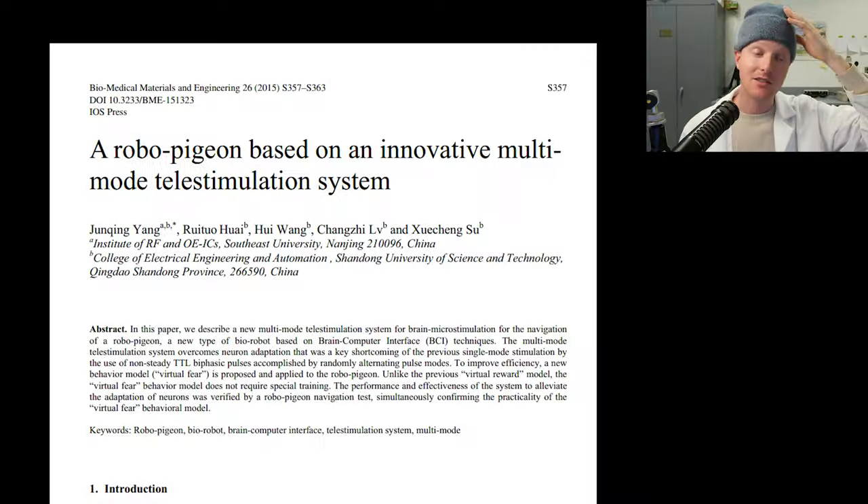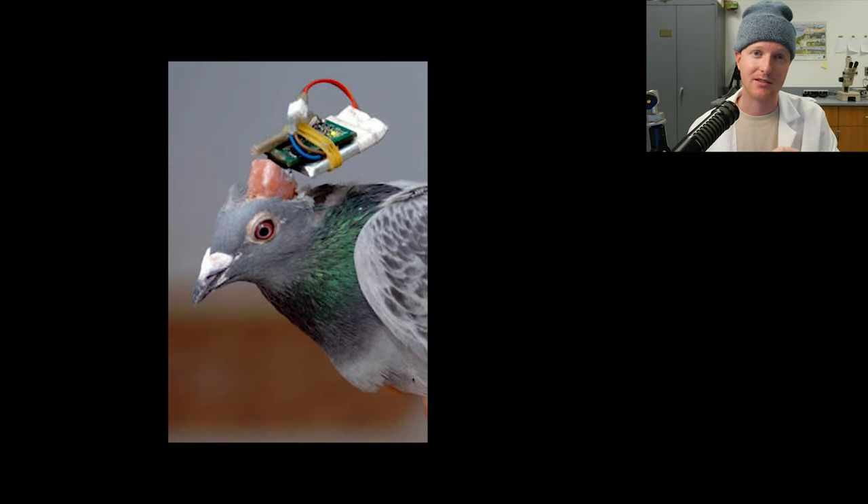Just recently, this engineer from Stanford was celebrated because he made a robot that had bird feet and can land in difficult places, kind of clumsily. Well, what if we can just control the brains of birds? Oh, wait — we already did that. Here's a study from 2002 where they controlled the brains of pigeons. Issue: everything so far has been very invasive.